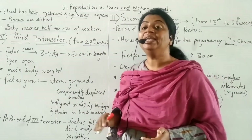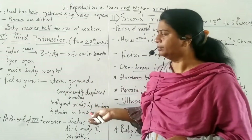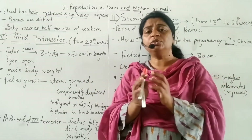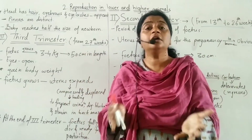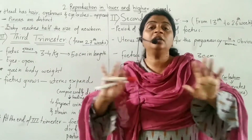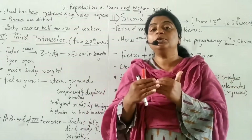There is significant weight gain during this period. The fetus grows fully and the uterus expands. The body grows up to 3-4 kg. As the uterus widens it expands, compressing and displacing the surrounding organs.